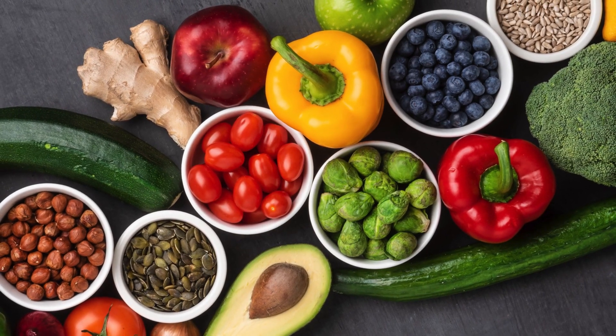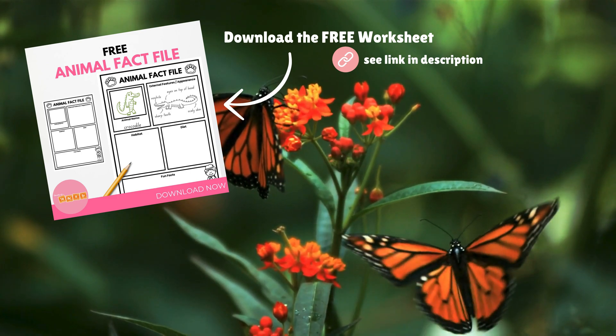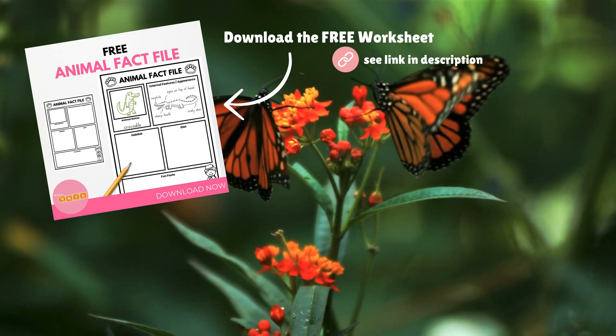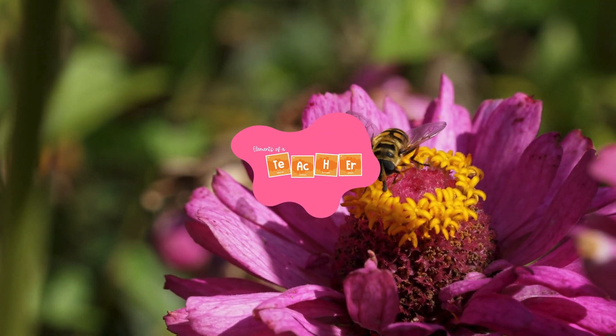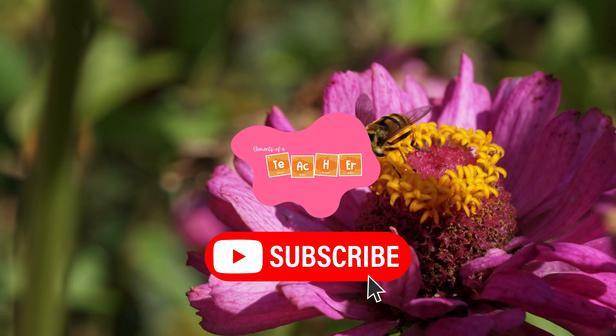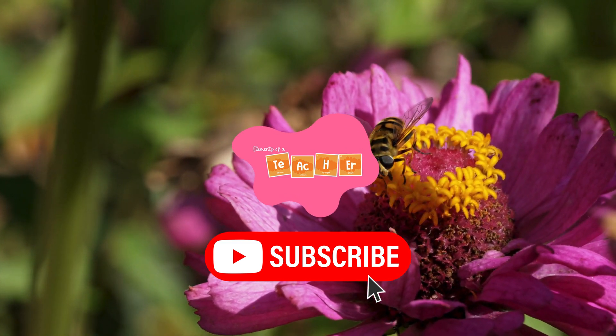And the world would be a lot less colorful. The next time you see a bee or butterfly, take a moment to say thank you — they're doing an incredible job! Thanks for joining us on this buzzing adventure. Don't forget to like and subscribe to our channel. Until next time, keep exploring and keep being curious about the world around you!